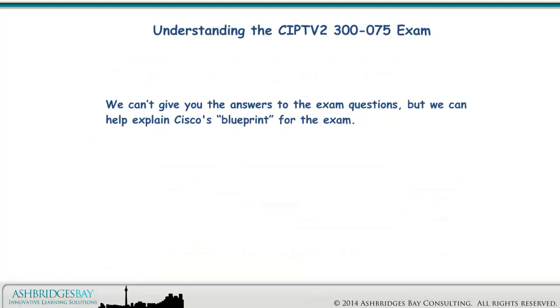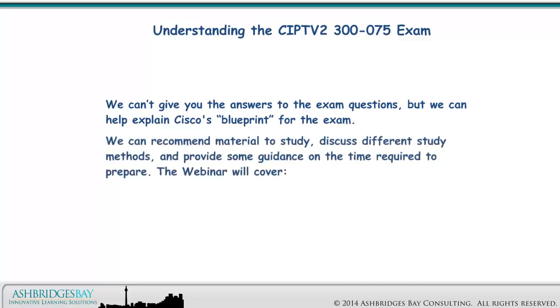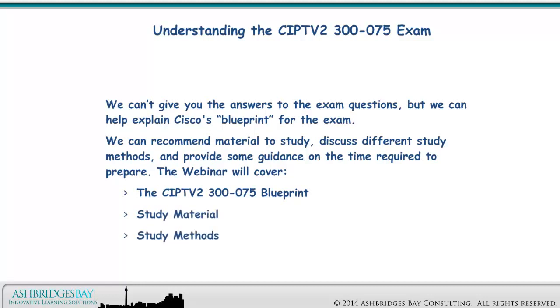We can't give you the answers to the exam questions, but we can help explain Cisco's blueprint for the exam. We can recommend material to study, discuss different study methods, and provide some guidance on the time required to prepare. The webinar will cover the CIPTV2 300-075 blueprint, study material, study methods, and effort required.